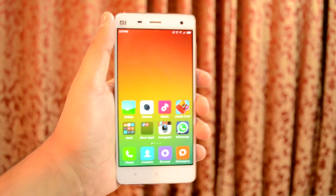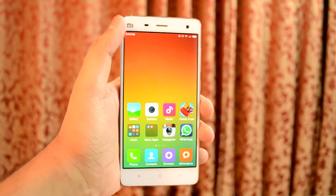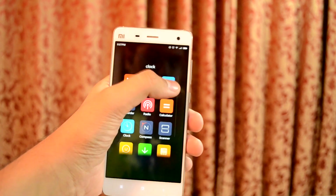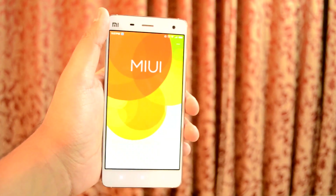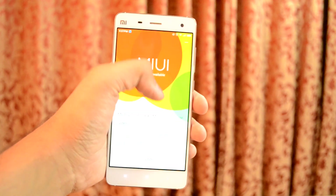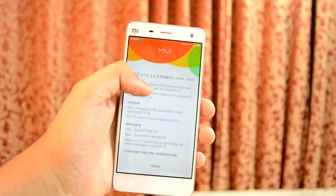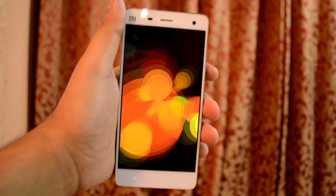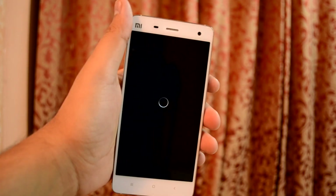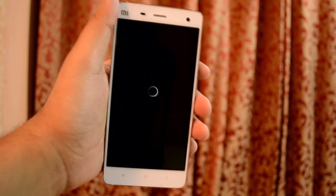Xiaomi announced the MIUI 7 update quite a while back and finally they have started to roll out the OTA update. I received the MIUI 7 update on my Mi 4 today. The update is about 660MB and lists all the new features it brings in. Downloading and letting the update process complete took about 5 minutes for the installation.